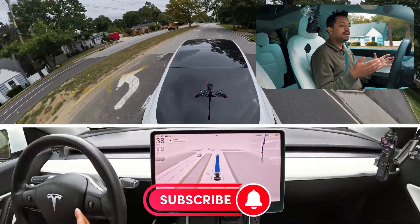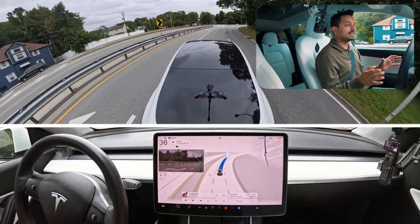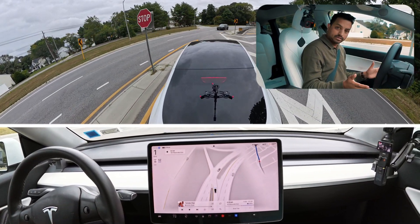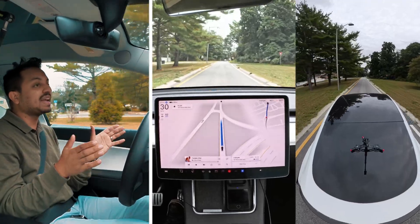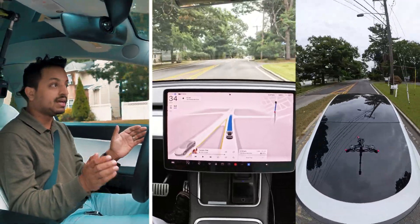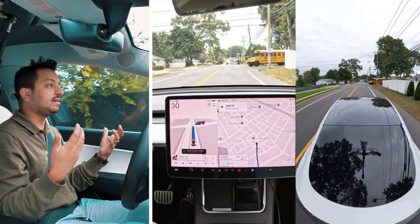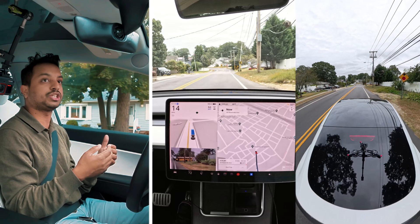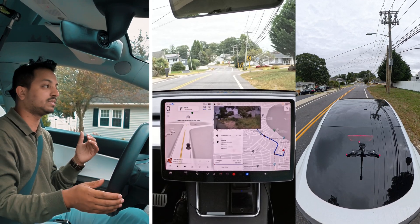I'm gonna test that same route one more time. Last time it ran a stop sign — this time, at the very last moment, it brakes. It saw the stop sign and braked. But it was a little fast, and it changed lanes at the very last moment again. I don't like that — you should change lanes early once the GPS tells you. But it is what it is.